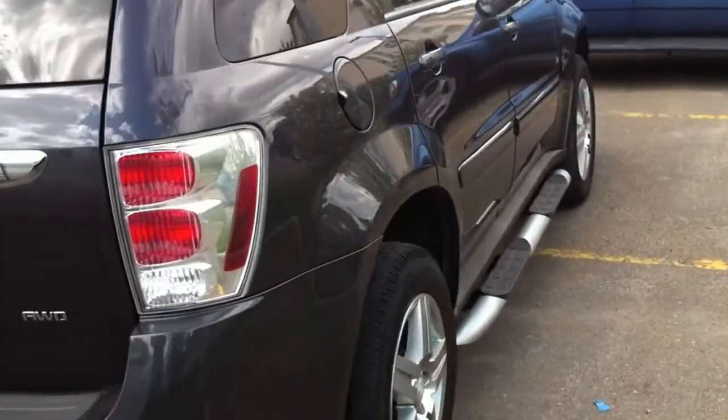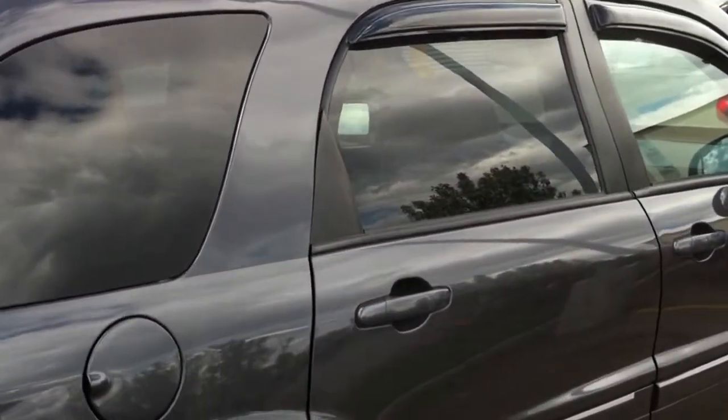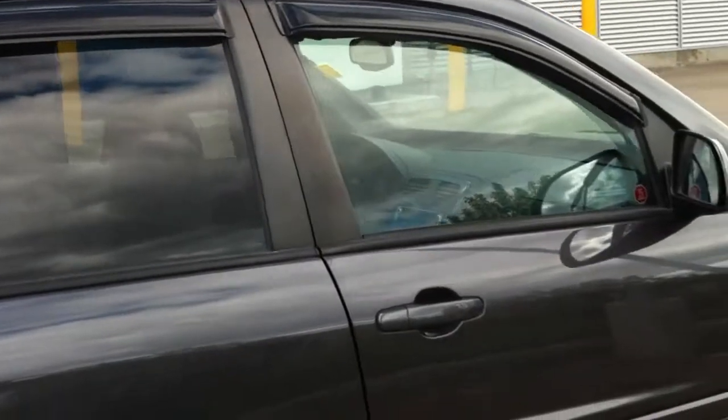Going to the other side here, you can see the rims. You also have the window deflectors — very, very stylish.